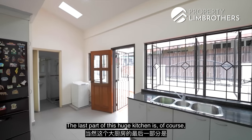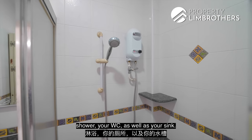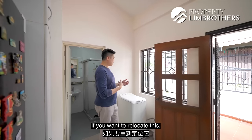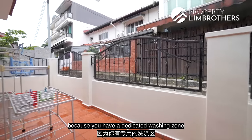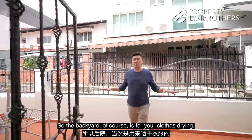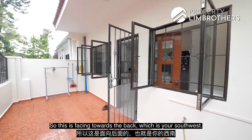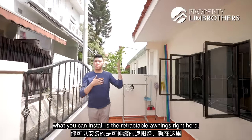The last part of this large kitchen includes a full bathroom with a shower, WC and sink. The owners are currently using this corner as their laundry zone, but you can relocate that to the backyard, which has a dedicated washing zone with water inlets. The backyard is great for drying clothes with very good natural sun, facing southwest. If you want a bit more shelter, you can install retractable awnings.